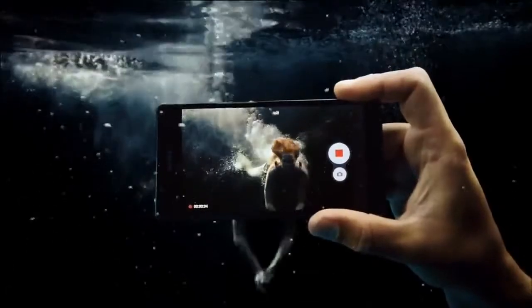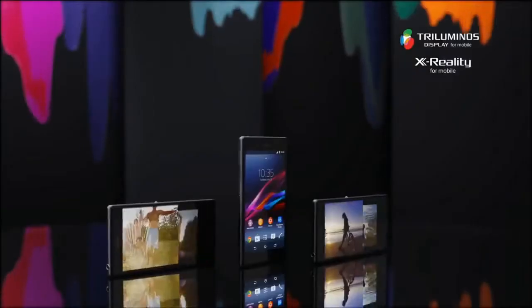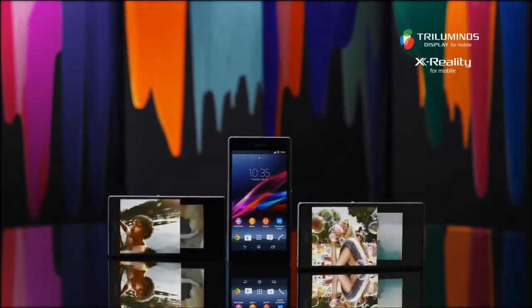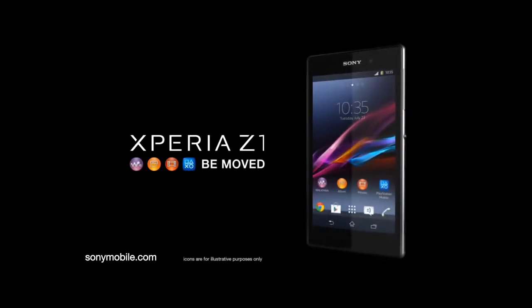With the latest high-end Sony Bravia display technologies, you get to relive your photos and videos on the five-inch full HD display bursting with rich colors and amazing sharpness. The best of Sony is now even better.